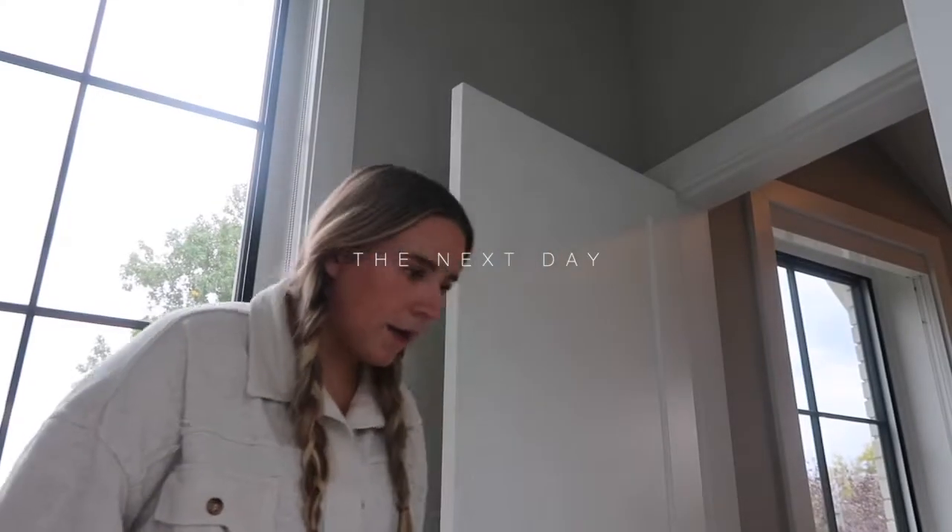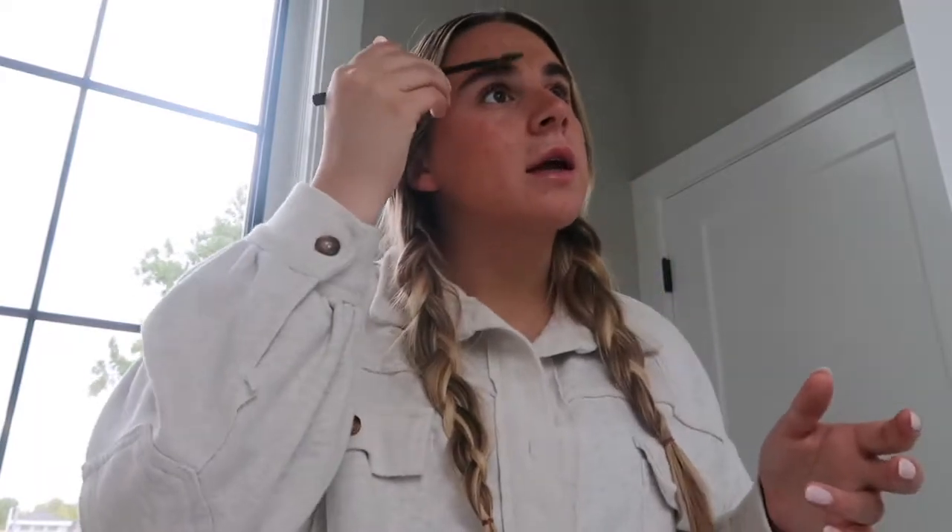Good morning! I am just getting ready. I am going to get my hair done today, which I'm very excited about. I just put some makeup on. I feel like whenever I do makeup and get my hair done it makes me love my hair just because I feel fresh. I have my makeup done, I have fresh hair — I'm going to change and get ready and then go get my hair done. I'm so excited!